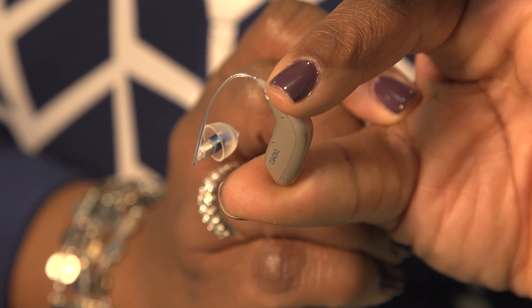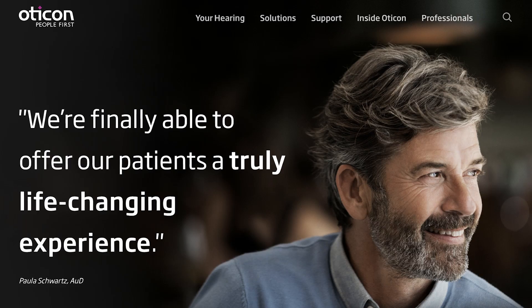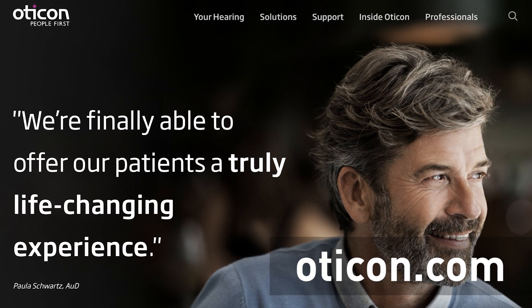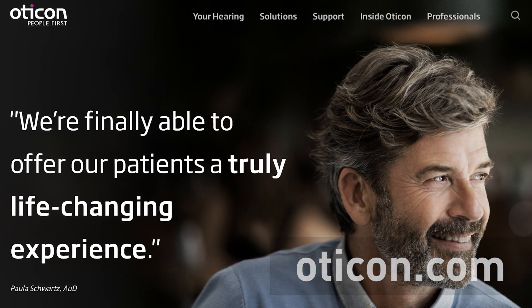Otacon Open is available nationwide through hearing care professionals. The best way to find a professional in your area is to go to our website at otacon.com. You click on 'find a professional,' enter your zip code, and you can find where there are professionals in your area to access the instrument.